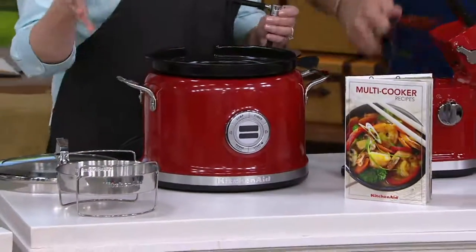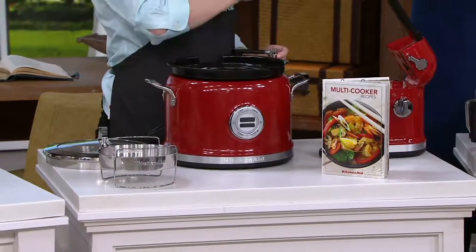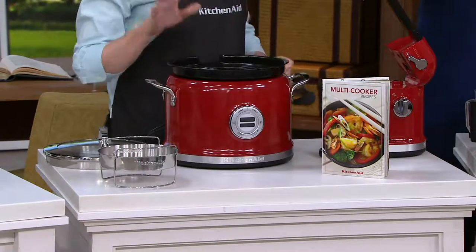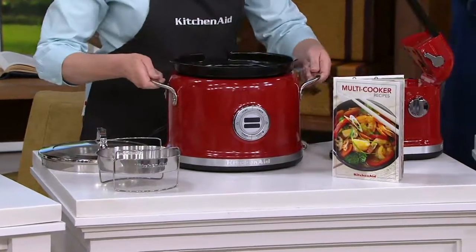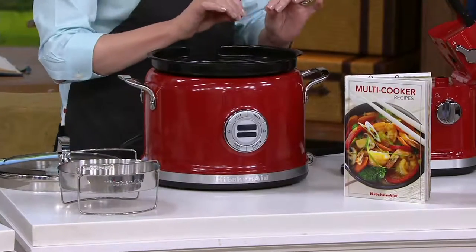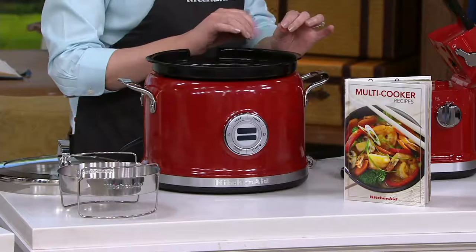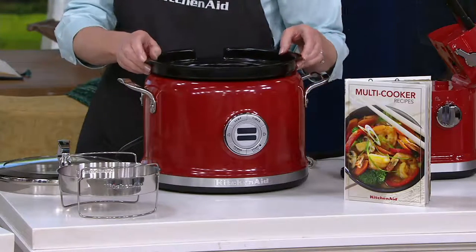When people see this, they say, oh, what is that, a slow cooker? I said, well, slow cooking is two of the 11 functions of this pot. What's special about this pot is you can use it separately as a pot for the 11 different functions, heating from 110 degrees when you want to make yogurt or some delicate items, all the way up to 450 degrees when it sears.